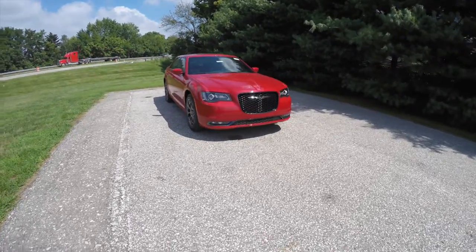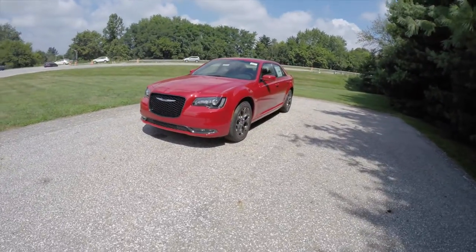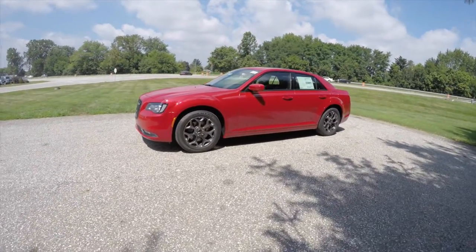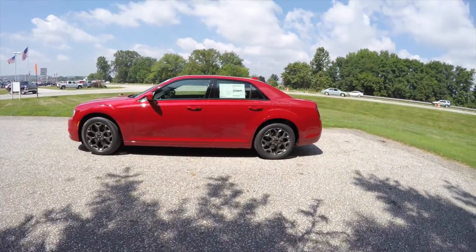Hello everyone, today we're going to take a quick walk-around look at this brand-new 2015 Chrysler 300S all-wheel drive. This 300S is in Redline Red Pearl Coat and has the black S sport leather seats.